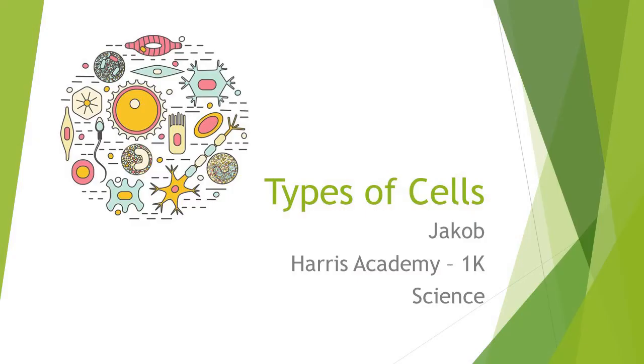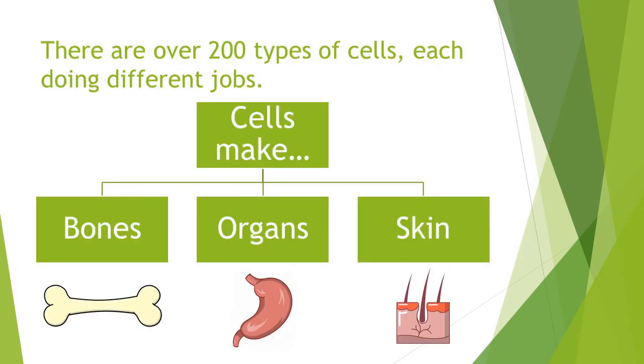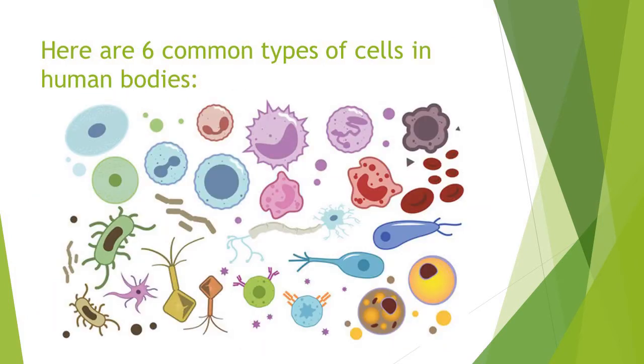Types of Cells. The human body is made of more than a trillion cells. Cells combine to form all of the body's tissues. There are over 200 types of cells, each doing different jobs. Cells make our bones, organs, and skin. Here are six common types of cells in human bodies.